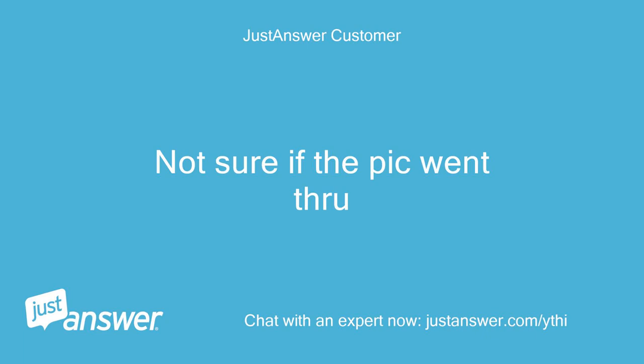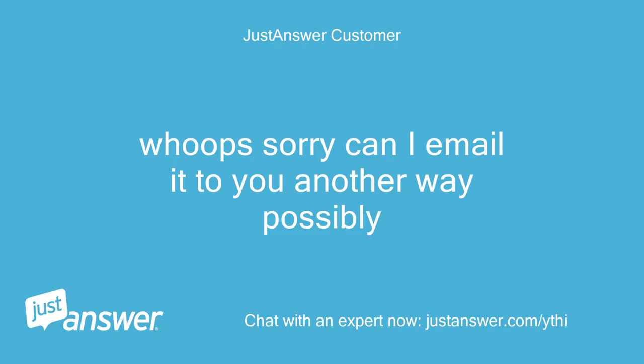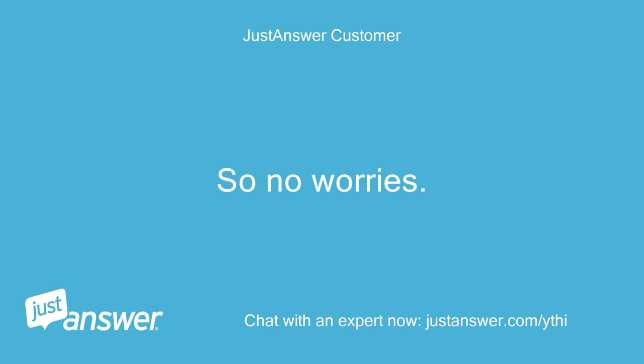Not sure if the pic went through — I got a picture of someone skiing. Whoops, sorry — can I email it to you another way possibly? This is really the only way to do it without additional charges, since exchanging phone numbers or emails has additional charges to keep them secure from everyone else on the internet. Okay, thanks again — I can't seem to attach the pic from the desktop.